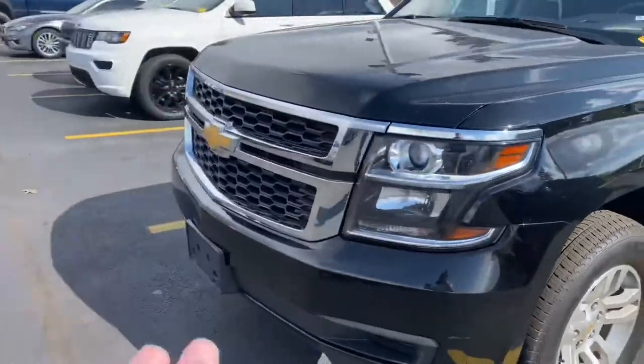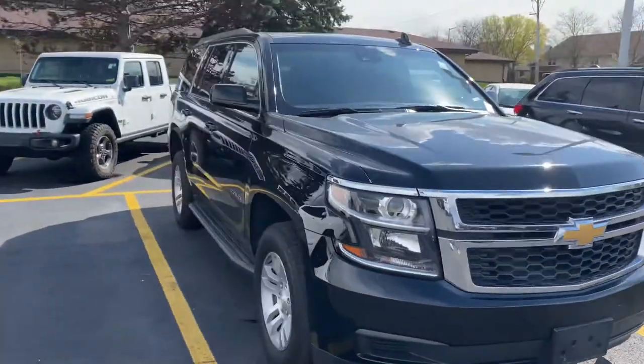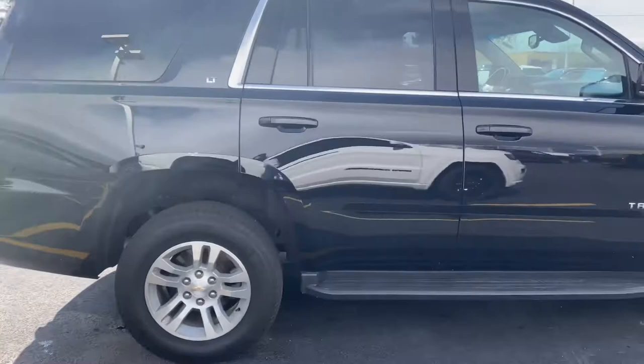I would definitely do a chrome delete on this — black everything out, probably get some different wheels on there. But it's a really, really nice car nonetheless.